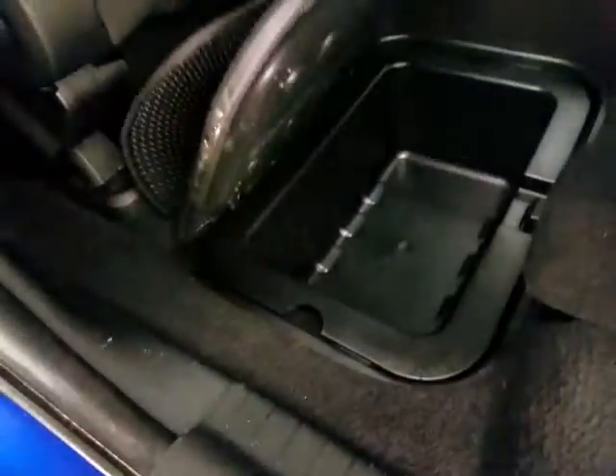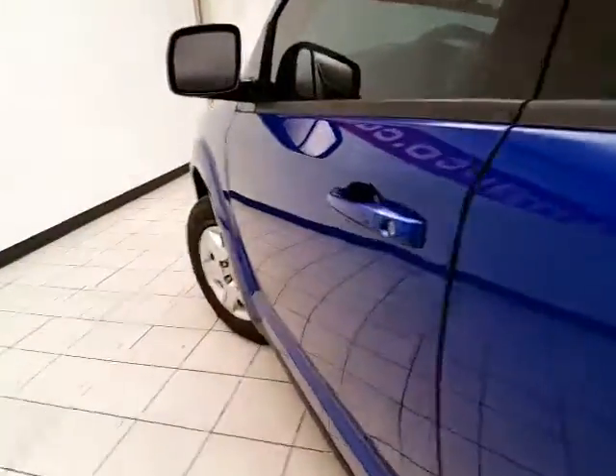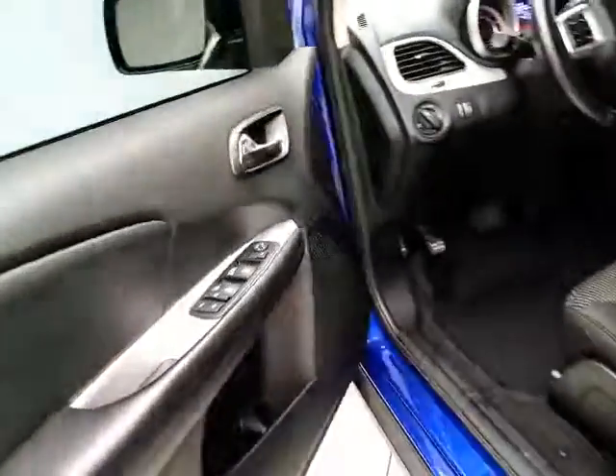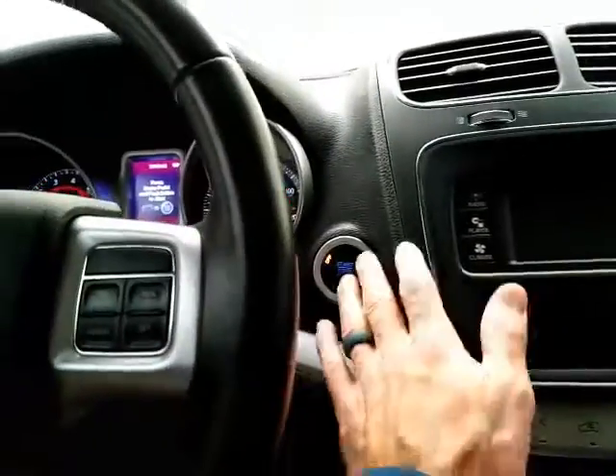Underfloor storage on both sides as well. This vehicle has keyless entry, power windows, locks, and mirrors, plus push button start.